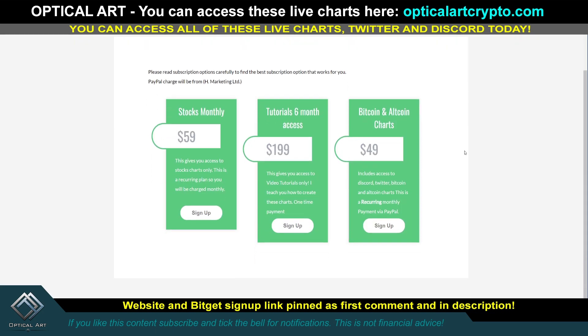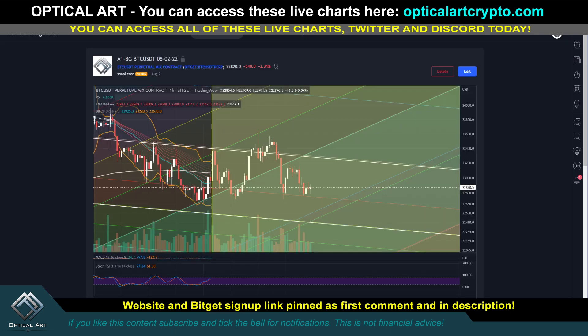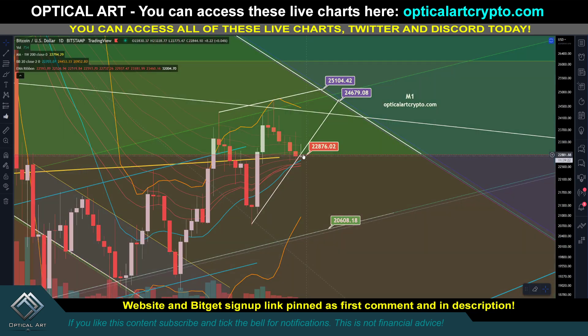Remember, you can access all these live charts on the website pinned in the first comment description. For $49 a month, you get access to the Bitcoin charts, Discord, and Twitter. Just pay attention to this M1 chart — since we broke the support level, if $22,876 becomes resistance, your target to the downside is around $20,608. That's it — trade safe, trade smart. See you next time.